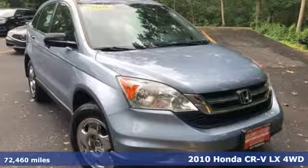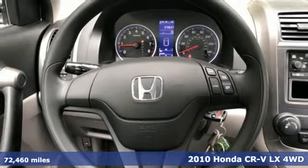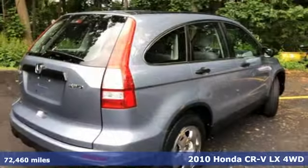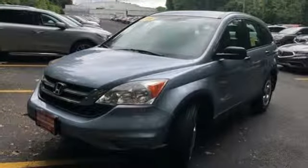Here's a 2010 Honda CR-V. Check out this CR-V's fuel efficiency numbers, safety measures, and cargo capacity and you'll be glad to drive it for the long haul. And with features like these, every drive is a pleasure.